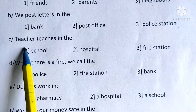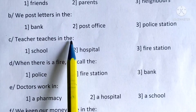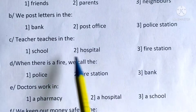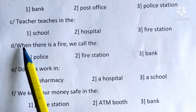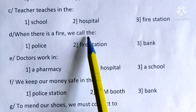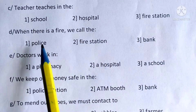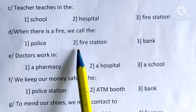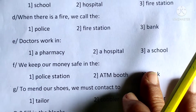Now C: Teacher teaches in the school, hospital, or fire station. D: When there is a fire, we call the police, fire station, or bank. The correct answer is fire station. Circle around it.